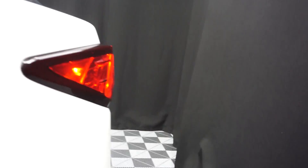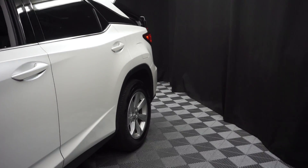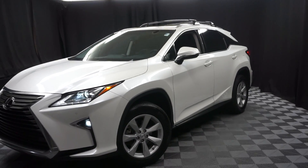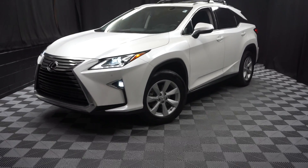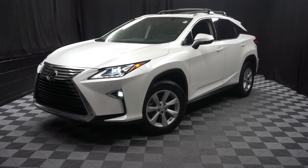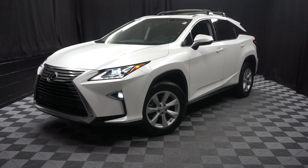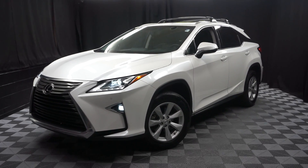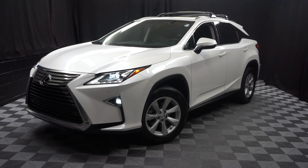Looking for more information on this 2016 RX, or any of the other almost 100 vehicles in our pre-owned inventory, in our 90,000 square foot pre-owned showroom. When you come here at Lexus of Wilmington, you do your car shopping indoors to avoid the elements of the weather. Stay warm, stay cool, stay dry — shop inside at Lexus of Wilmington. Go to LexusofWilmington.com for more information.